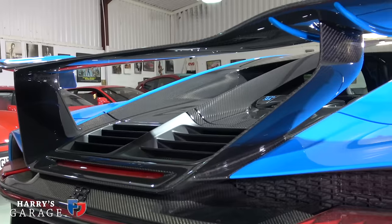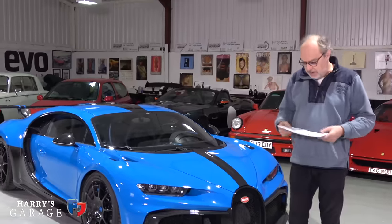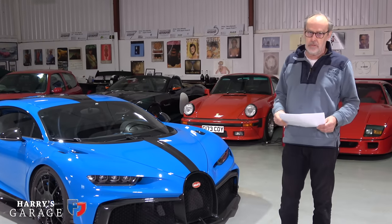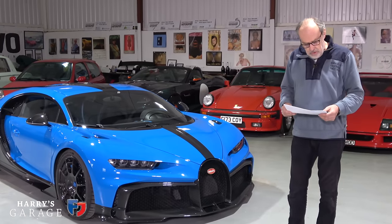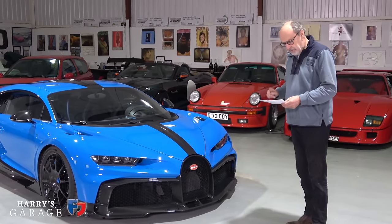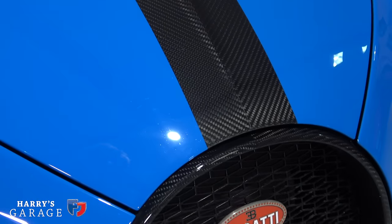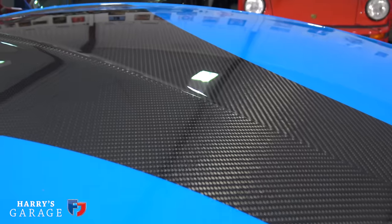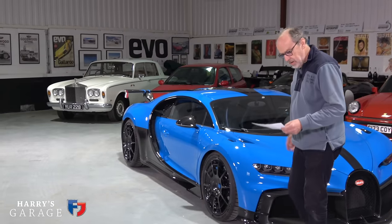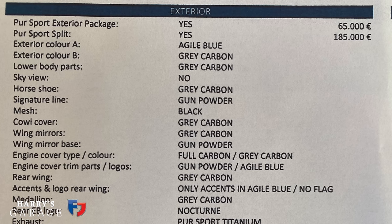Surprise number one: the owner very kindly sent me the price list when he ordered this car. A Chiron Pur Sport is three million euros plus taxes. If you want the Pur Sport exterior package, that's 65,000 euros extra. To have the Pur Sport split paintwork — beautifully executed with no ridge between the carbon and the paint, covering the roof and engine cover — that is 185,000 euros extra.